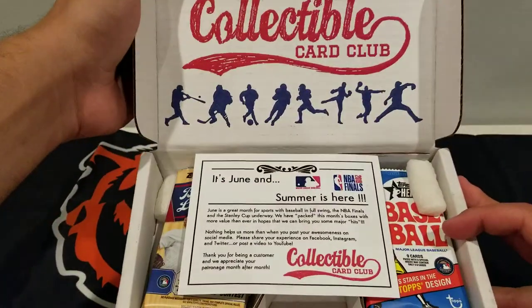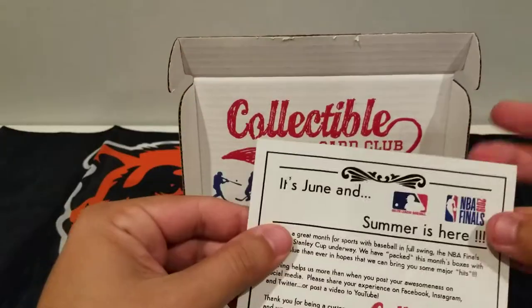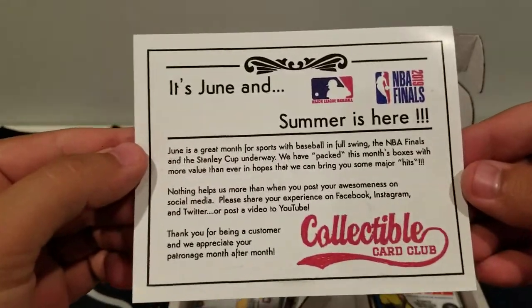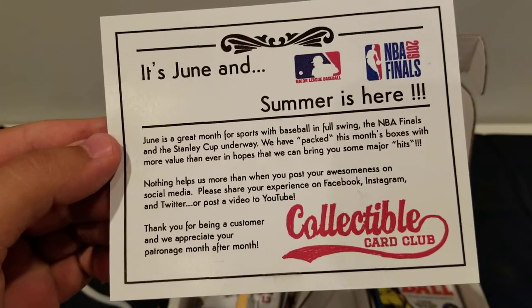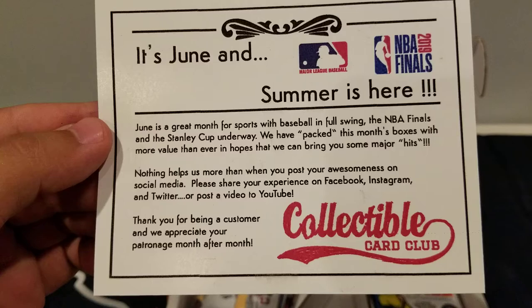There it is. Pretty nice. It's June and summer is here. June is a great month for sports — baseball. We've packed this month's box with more value than ever.